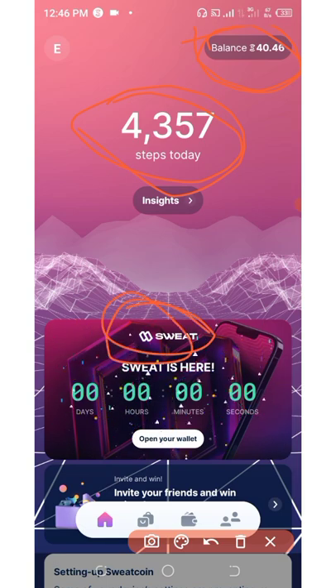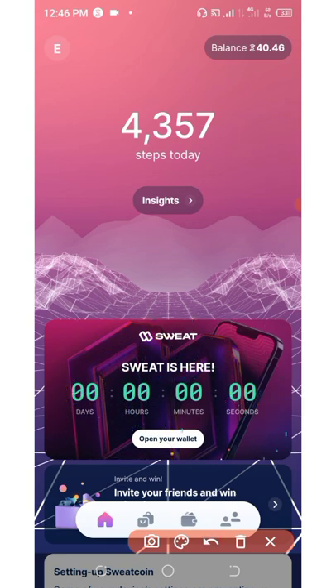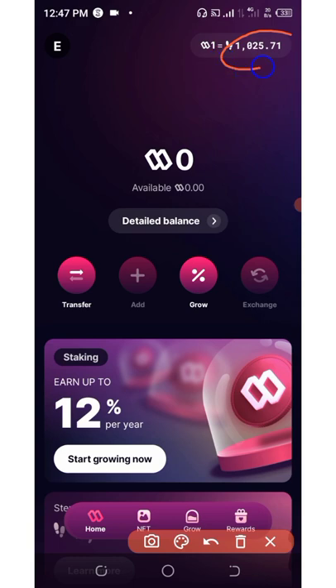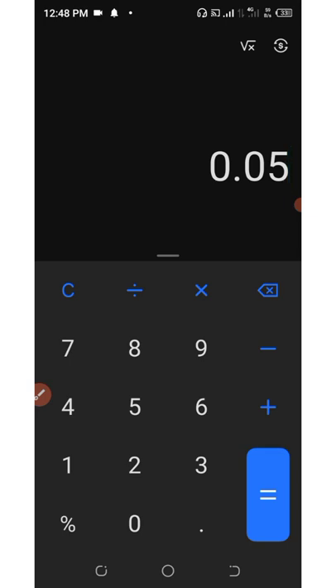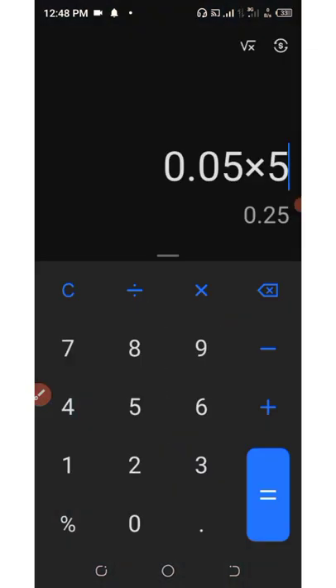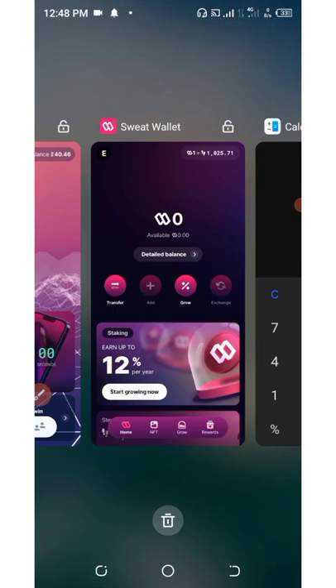To get the Sweat token you convert your steps into Sweat. You need at least 5,000 steps per day. In the Sweat wallet, one SweatCoin is equivalent to five cents, and 1,025 steps gives you one SweatCoin. The maximum conversion per day is 5,000 steps, meaning you get five SweatCoins per day. That's five cents times five, so you'll be earning 25 cents per day - which is pretty good for just walking.